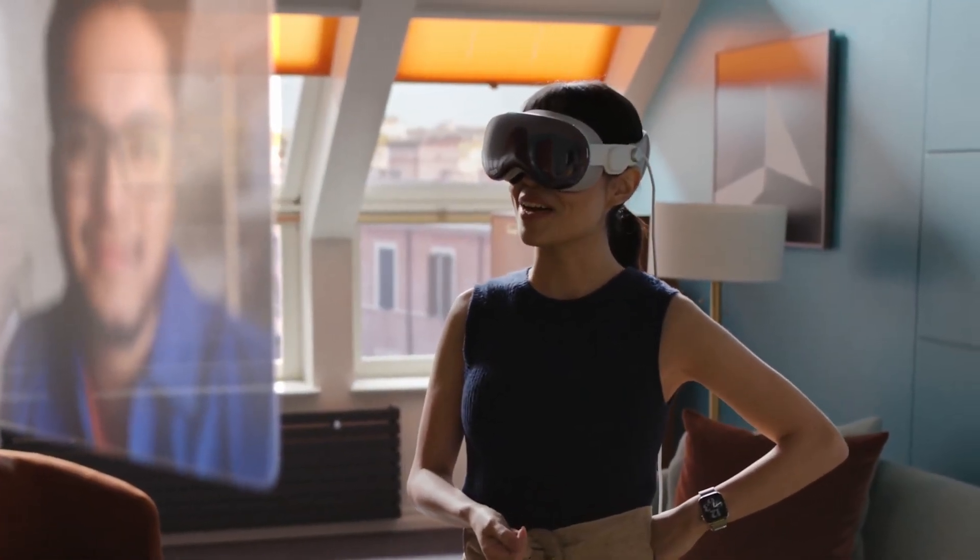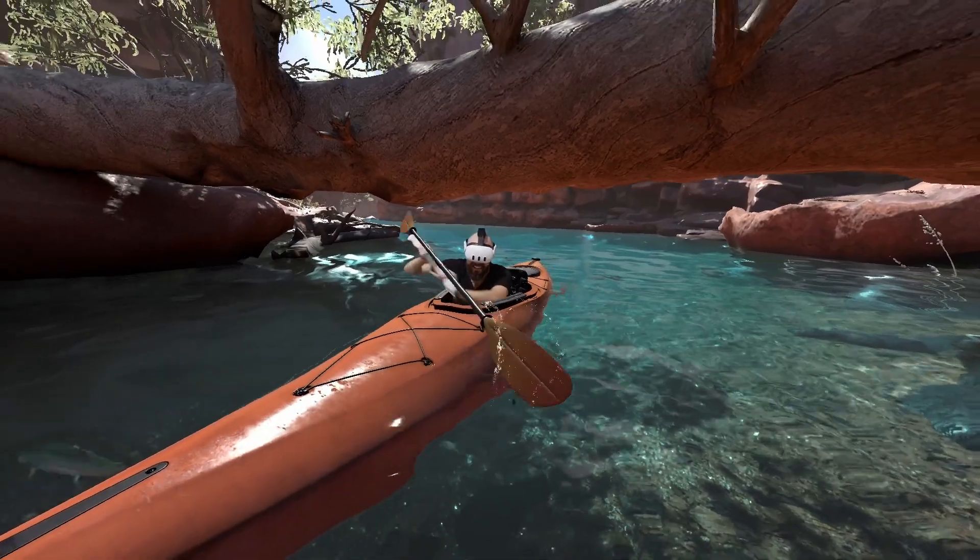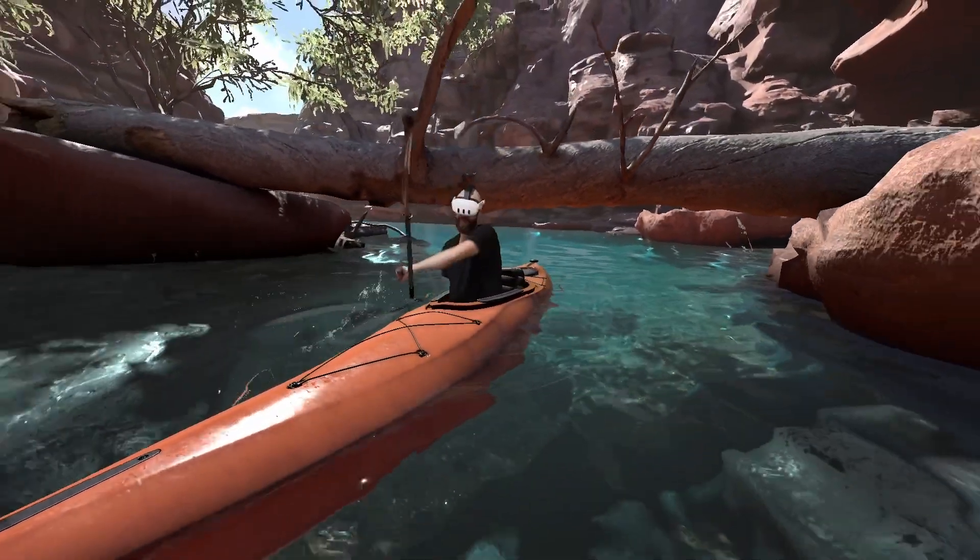And now, spatial computing. Welcome to the bewildering world of immersive technologies, where acronyms get tossed around like pillows at a developer's sleepover party. We're going to dive into each of these terms to understand what they actually mean and how they're being used.